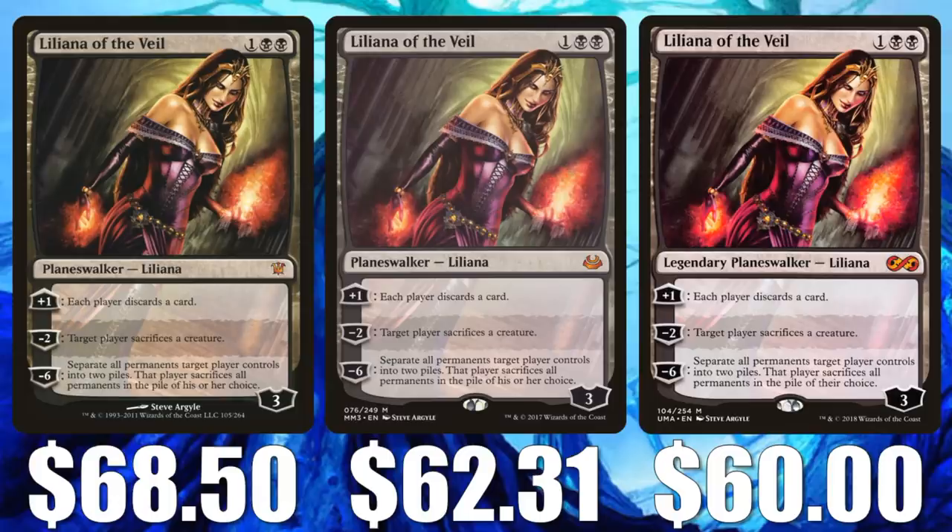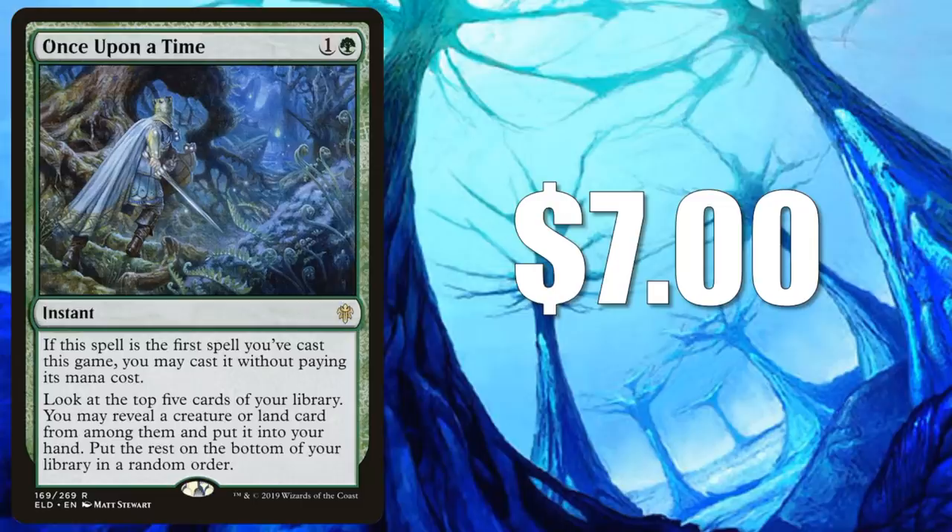Once Upon a Time. This is a new card with a lot of copies in circulation, but it did get banned in both Standard and Pioneer. So players in those formats are not interested, but Modern and Legacy players are — this card is burning it up there. It's only $7 right now. I think this is a good pickup.